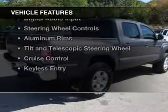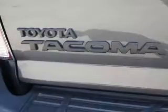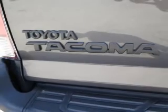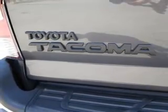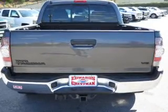The features include internet connectivity, Bluetooth connectivity, Sirius XM satellite radio, digital radio, digital audio input, steering wheel controls, aluminum rims, a tilt and telescopic steering wheel, and cruise control.